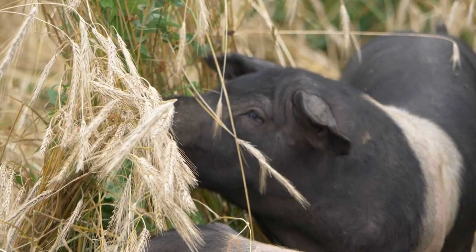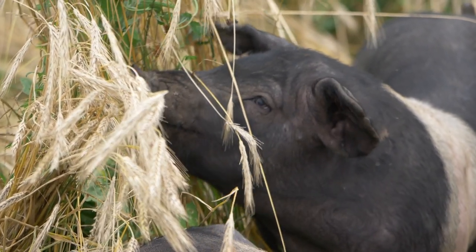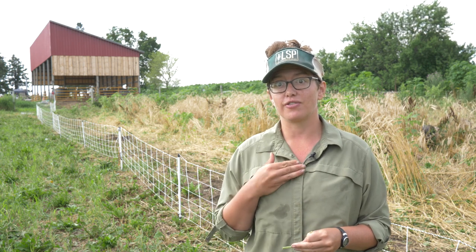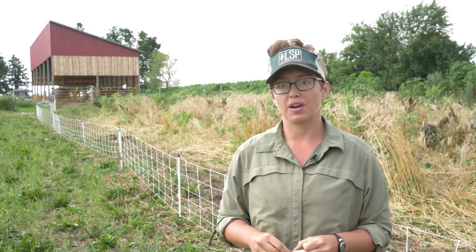having a wide variety of food and lots of exercise — they love to run around — all of that ends up translating into super flavorful, nutrient-dense food for ourselves and for our community and for the people who support our farm.